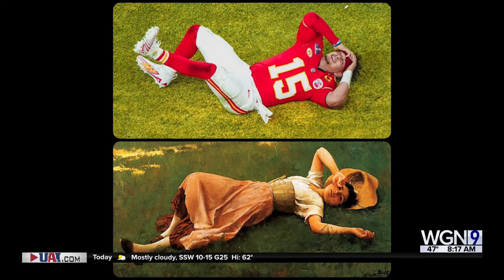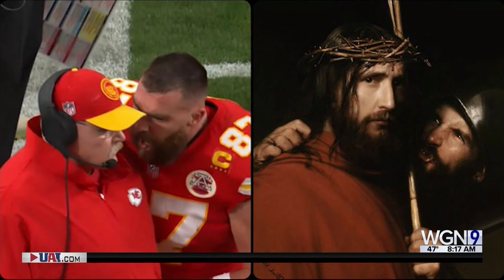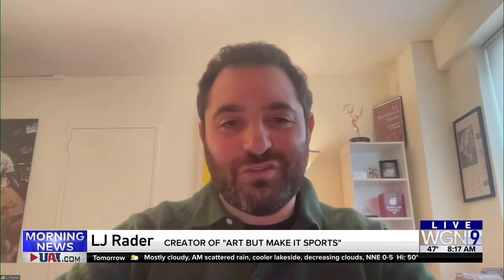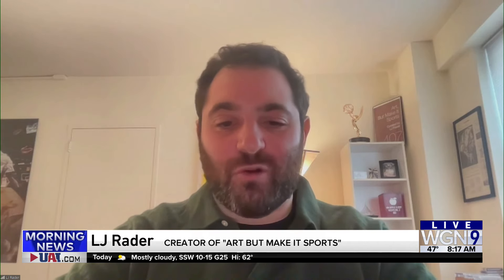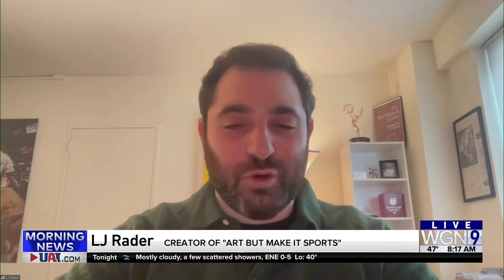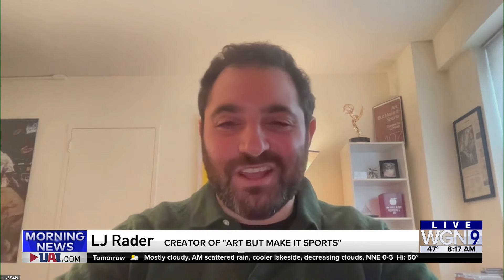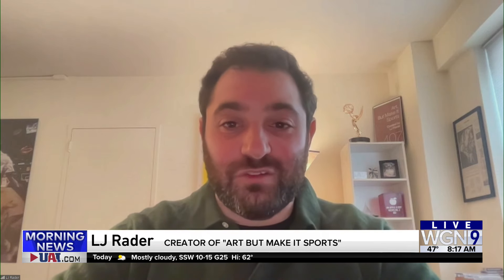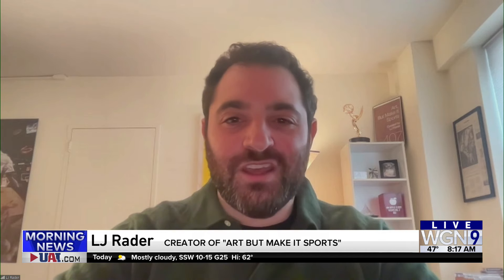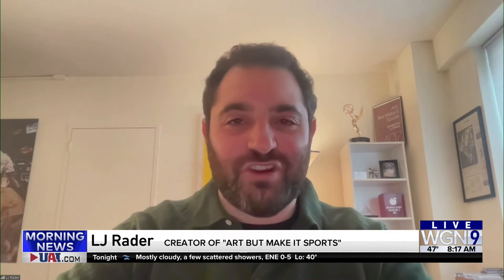So are you a bigger sports fan or a bigger art fan? So I actually work in sports, and I thought I was a bigger sports fan than art fan, but having started this account and seeing the community that's grown around it, I think a lot of those folks are sports fans first but have now become art fans. I guess they look to me as sort of an art expert, whereas a lot of what I know is self-taught. Hopefully the account inspires people to go to museums and digest art themselves.